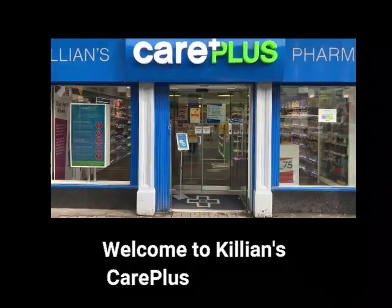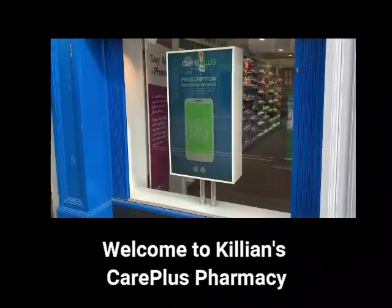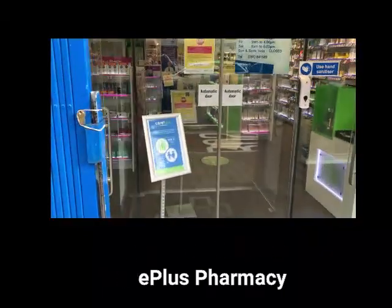Hello everybody. This is just a quick video to show you what we're doing in Cillian's Pharmacy to cope with the coronavirus pandemic.